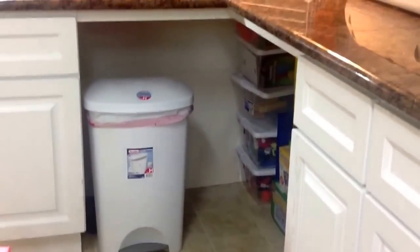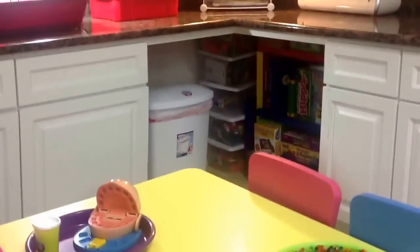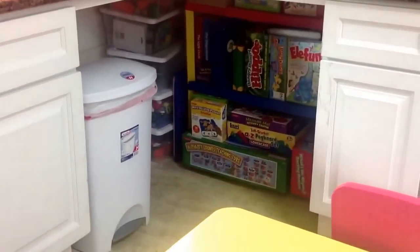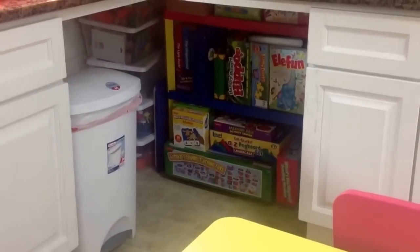This little spot over here was supposed to be a desk — when my contractor was building I said please don't put any cabinets there, I want a space for a desk to do my paperwork. But it just never worked out — it wasn't the right height and I wasn't comfortable. So now it's just storage for extra games and extra activities.